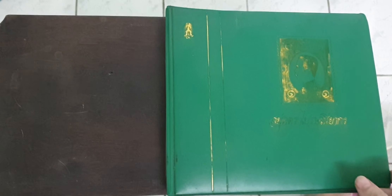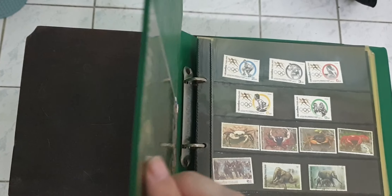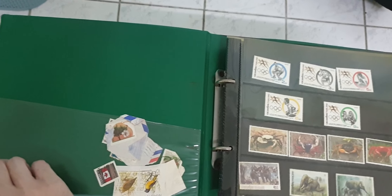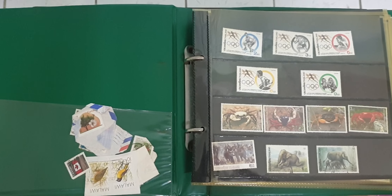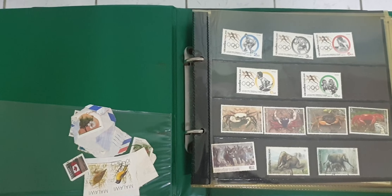Hello everybody. What are we going to be looking at today? We're going to be looking at my stamp collection, which I began collecting in the early 90s as a young child. I want to take a look at some of these stamps and maybe talk about them a little bit — talk about how I got into stamp collecting as a child growing up abroad, away from my home country of Canada.